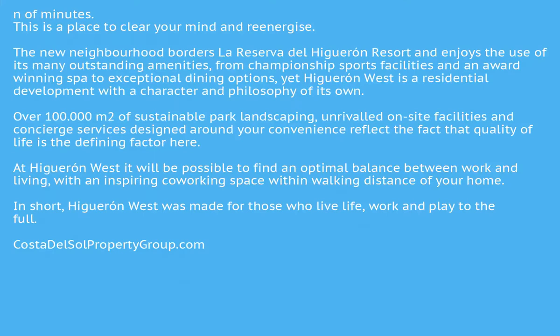At Higuaran West it will be possible to find an optimal balance between work and living, with an inspiring workspace within walking distance of your home. In short, Higuaran West was made for those who live life, work and play to the full.